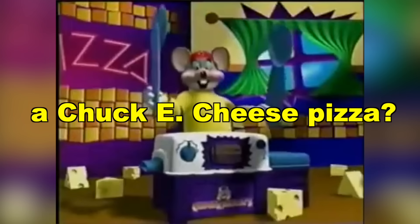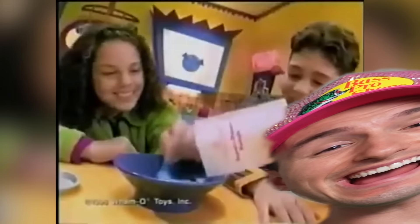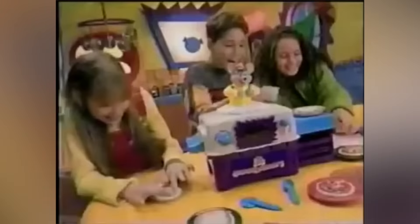How much cheese can you put on a Chuck E. Cheese pizza? When you make a pizza, you can put as much cheese as you want! It's Pizza Party time!